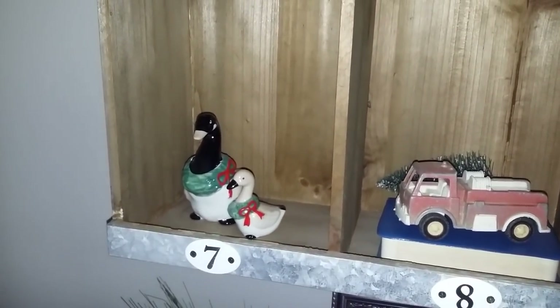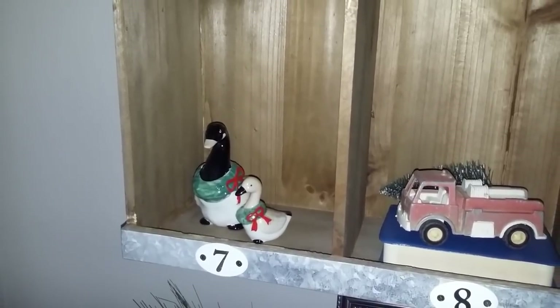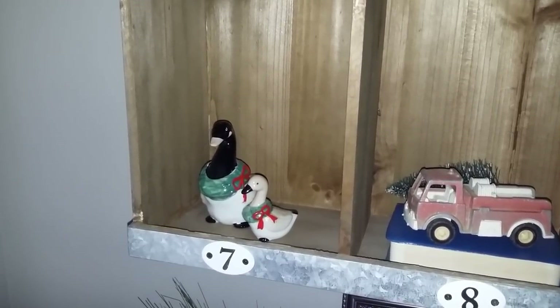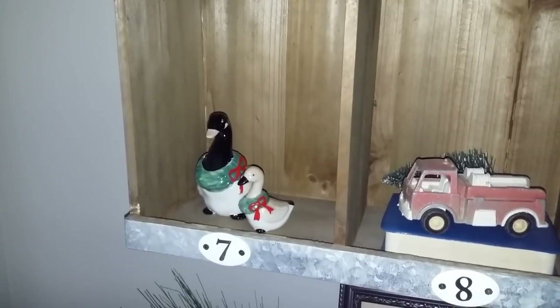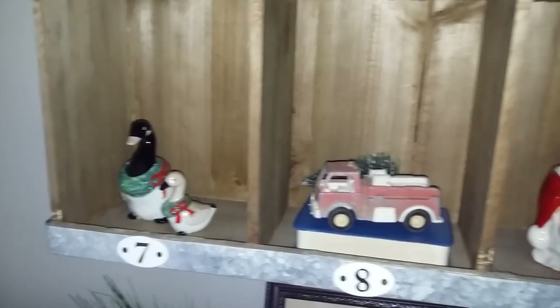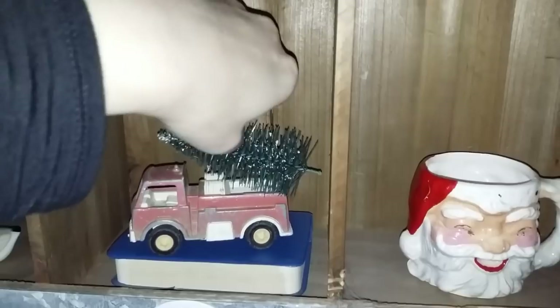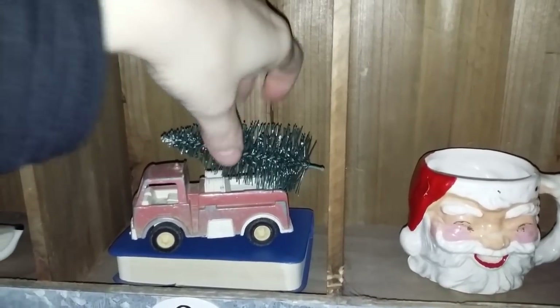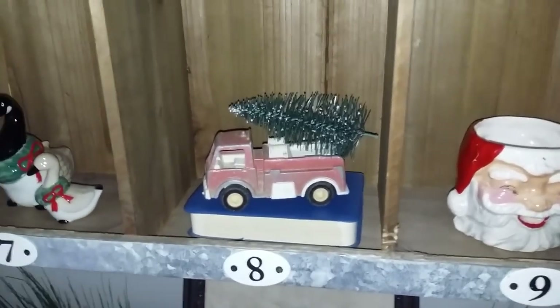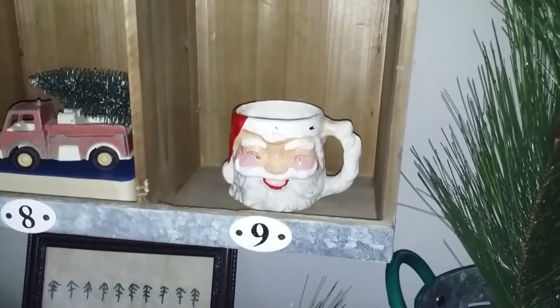There's a white Santa mug, my Christmas geese — I picked up a set at a yard sale a few years ago and gave some to my grandma and one to my mom so we all have a Christmas goose to put out. I did the same thing this year with the Magnolia Hearth and Hand bell. In here I have a red truck with a tree on it that I picked up at a local store for a dollar. Then here I have another Santa mug.